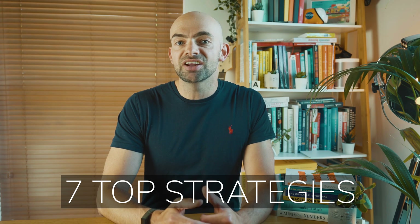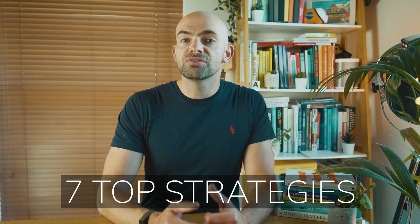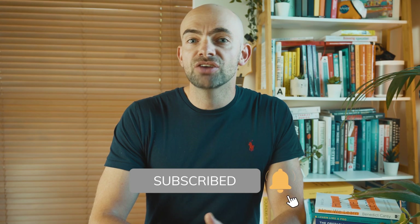In this video, I'm going to break these down into 7 habits and study techniques that you can apply right now to become a top performer yourself and learn faster and more effectively than ever before. I'm also going to touch on a bonus 8th study technique at the end, so do stick around.